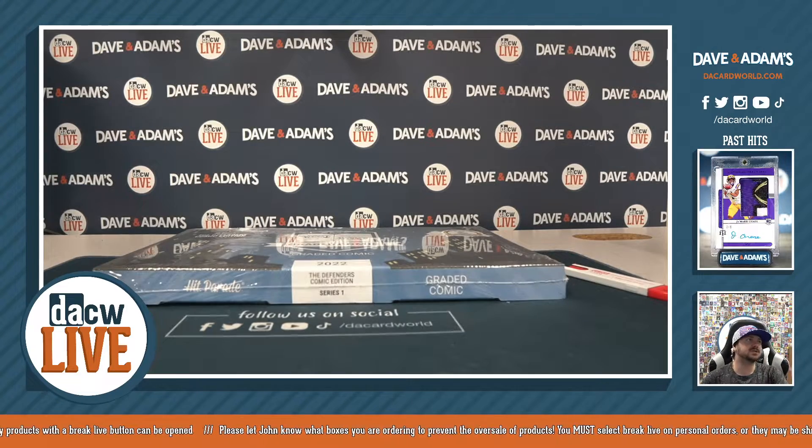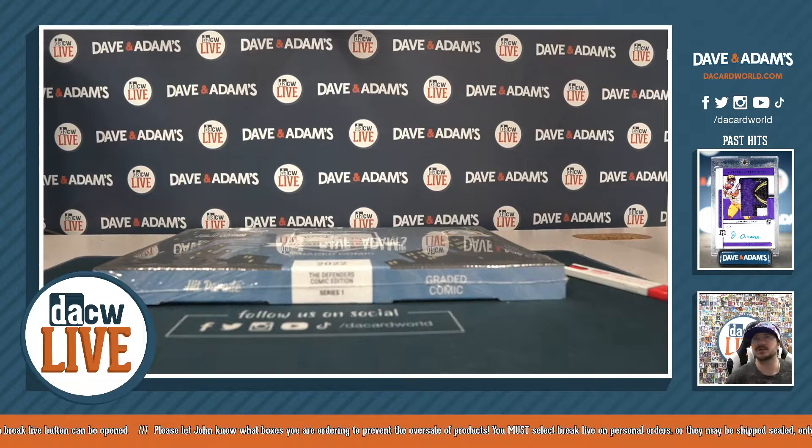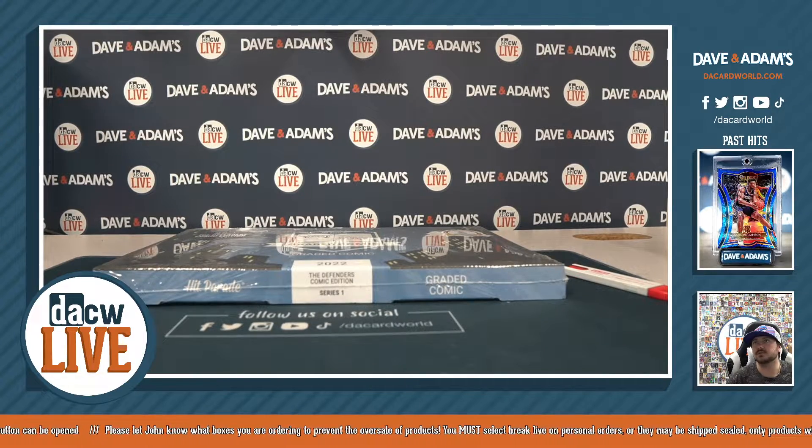Here we go. This is going to be our 2022 HP Defenders Graded Comic Edition Series 1, five spot break number four.